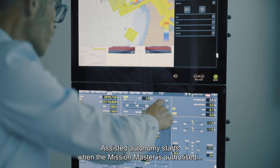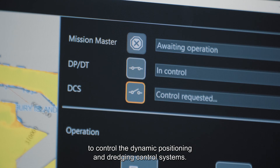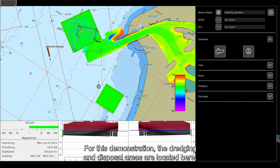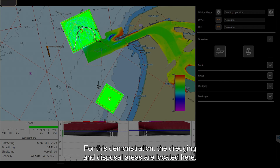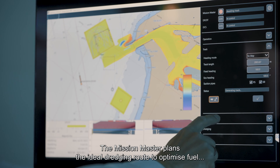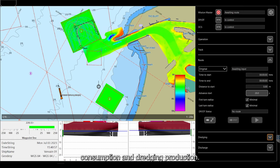Assisted autonomy starts when the Mission Master is authorized to control the dynamic positioning and dredging control systems. For this demonstration, the dredging and disposal areas are located here. The Mission Master plans the ideal dredging route to optimize fuel consumption and dredging production.